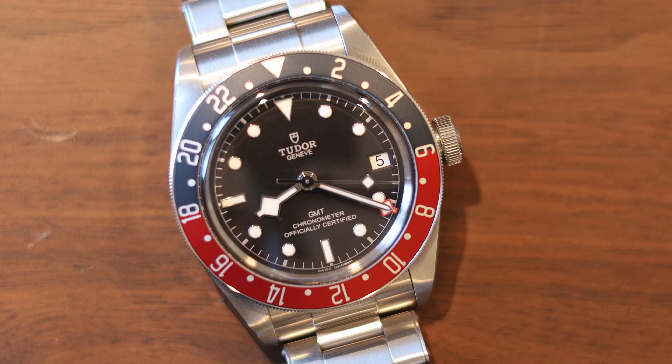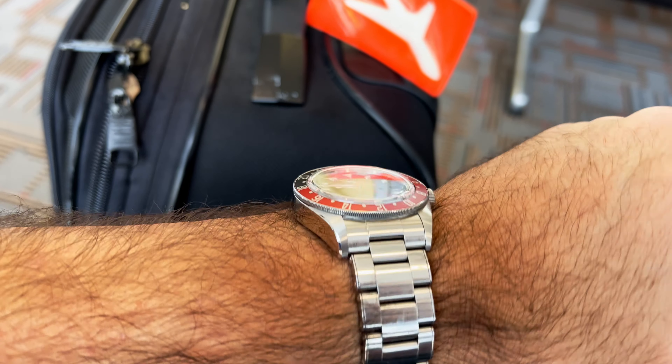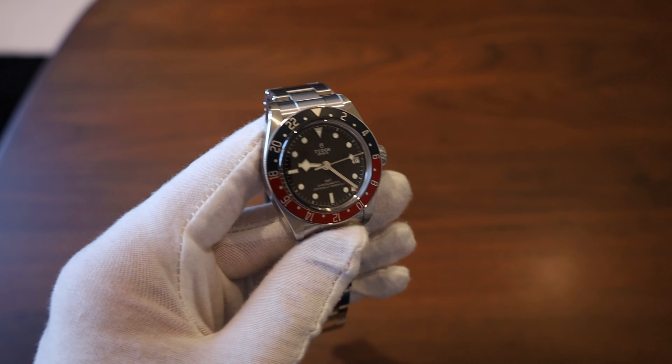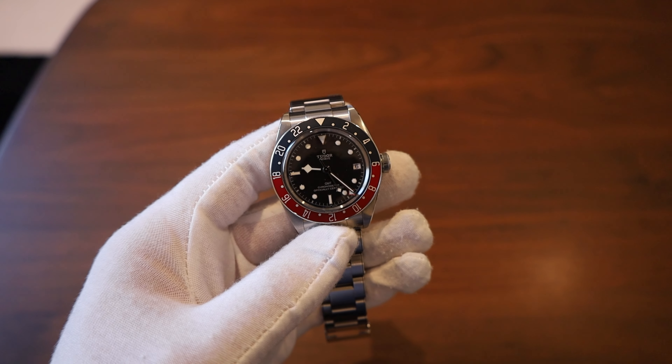It's a traveler's GMT — does everything you want. I actually took it on a trip recently, my only trip last year where I actually flew somewhere, and I really enjoyed wearing it in its native environment — being in the air, air travel. It's a traveler's watch. I'm not going to go into great detail since it's been out since 2018 or 2019. I just want to talk about my ownership experience and my thoughts comparing the Rolex versus the Tudor.